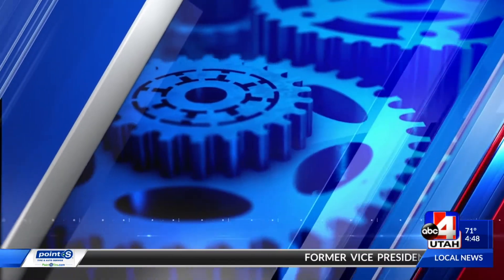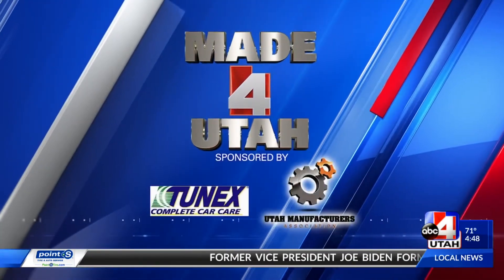Fresh from the farm to your table — that's the idea behind Mountain View Mushrooms, the focus of today's Made for Utah sponsored segment. Mountain View Mushrooms is the largest producer of fresh mushrooms in the Intermountain West. Brenda Barney is here to tell us more about this Fillmore-based company.